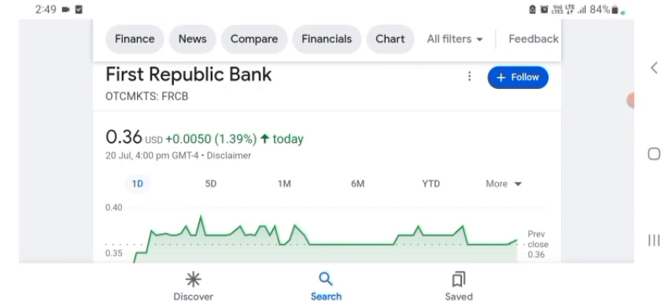Hello guys, welcome back to my YouTube channel. In this video we are going to talk about First Republic Bank stock. I'm going to take a look at the FRCB stock — the fundamentals of this company and also take a look at the chart, just to see how this company is doing so you know if it's worth your risk of investing.